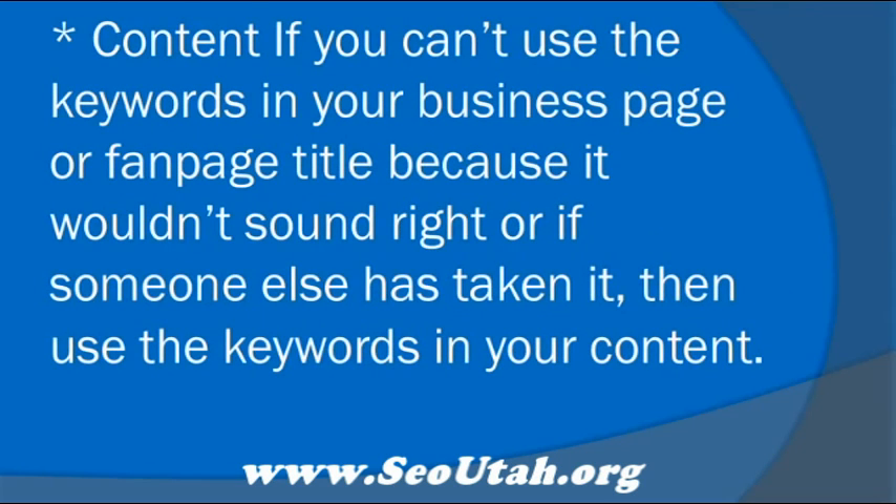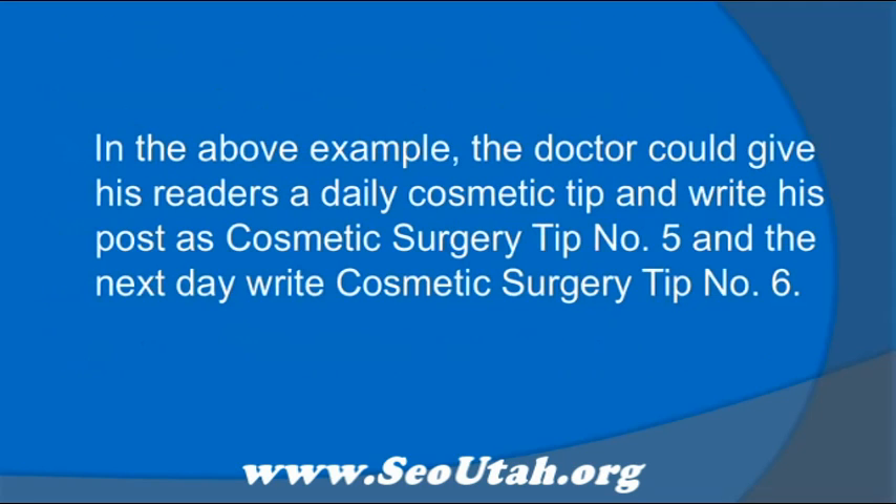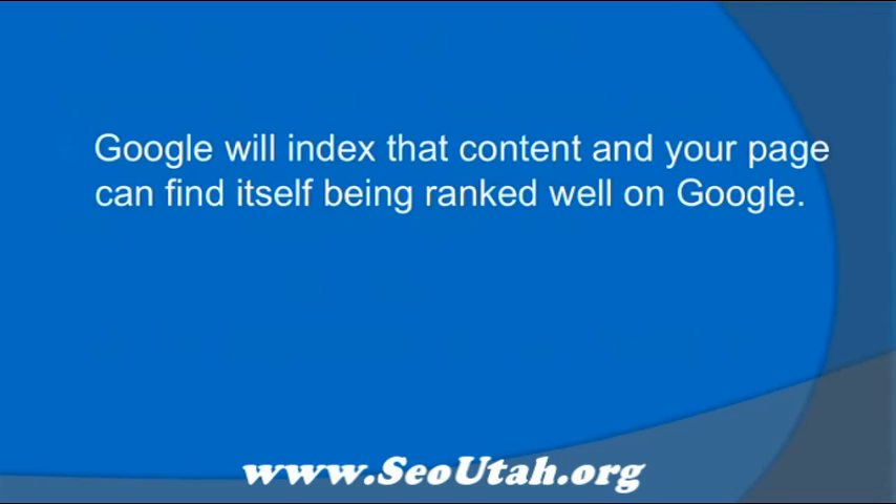Content. If you can't use the keywords in your business page or fan page title because it wouldn't sound right, or if someone else has taken it, then use the keywords in your content. In the above example, the doctor could give his readers a daily cosmetic tip and write his post as Cosmetic Surgery Tip Number 5, and the next day write Cosmetic Surgery Tip Number 6. Google will index that content and your page can find itself being ranked well on Google.